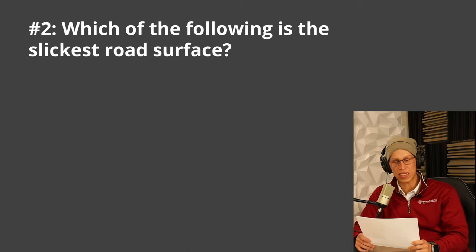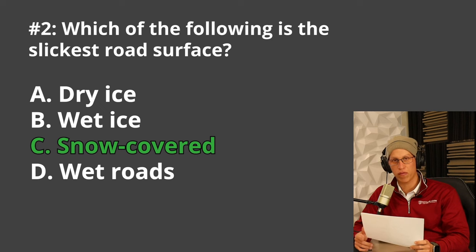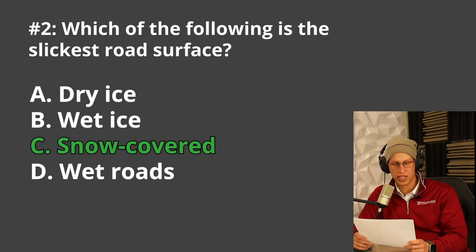Next question: which is the slickest road surface? A. Dry ice, B. Snow covered, C. Wet ice, or D. Wet roads. The correct answer is C, wet ice. If you've ever been ice skating, you can tell that whenever the ice is wet, it actually becomes more slippery. That is why wet ice is the correct answer.